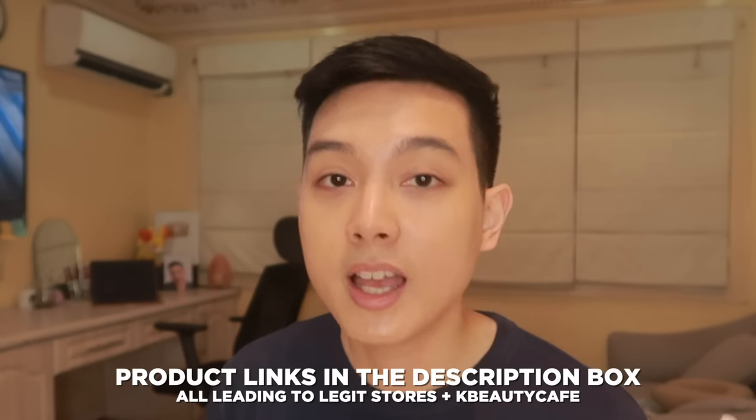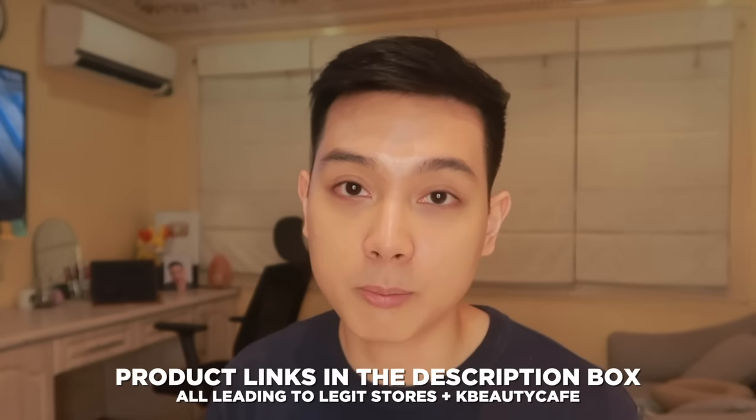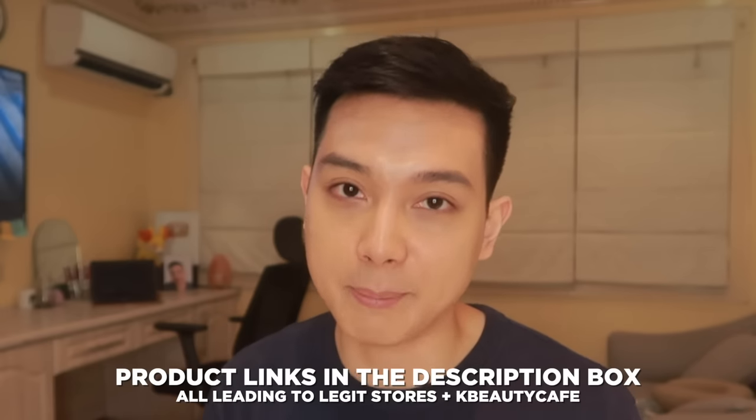If you wanna check kung saan ito mabibili online, or any of the products na minention ko in this video, naglagay na ako ng mga links sa description box para hindi na kayo mahirapang hanapin sila. If you found this video helpful, please do leave me a thumbs up and subscribe for more content like this. And as always guys, I will see you in the next video. Bye!